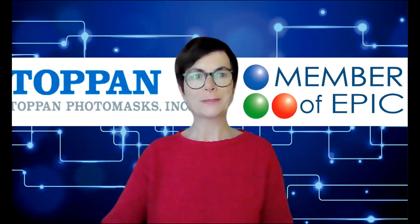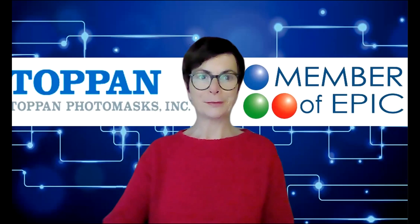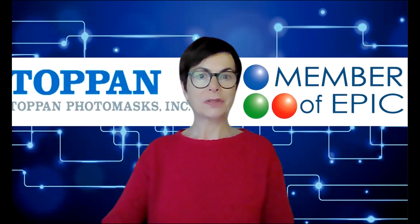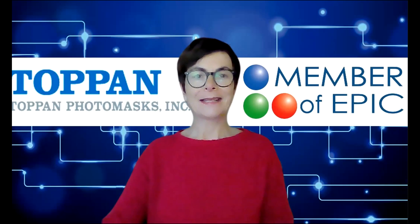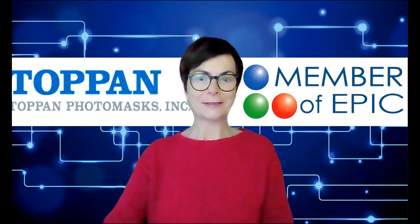Hello, good afternoon. My name is Breach Connolly and I am the Strategic Applications Manager at Topan Photomasks. I'd like to introduce you today to our company and our products and show you how our products are enabling the photonics industry.